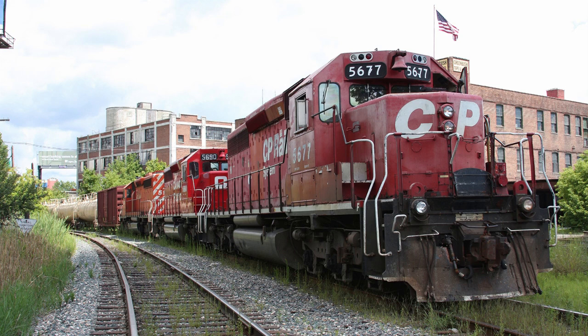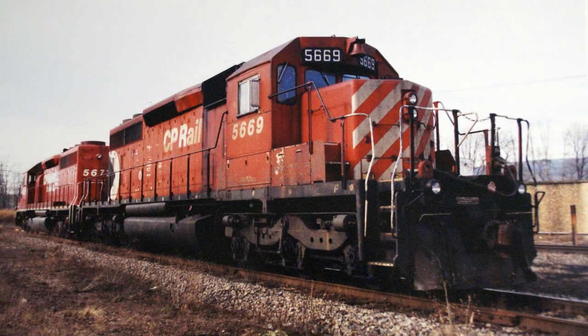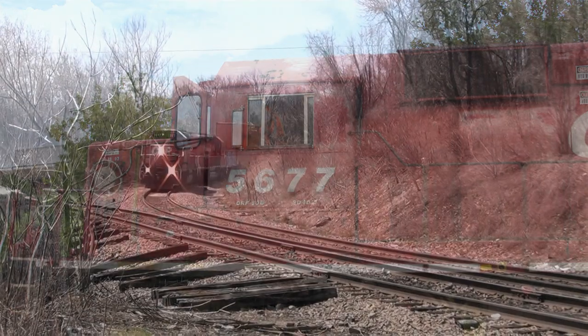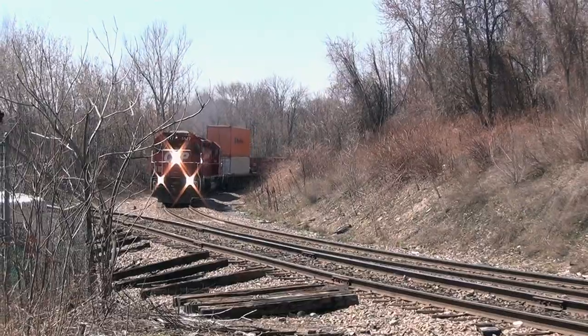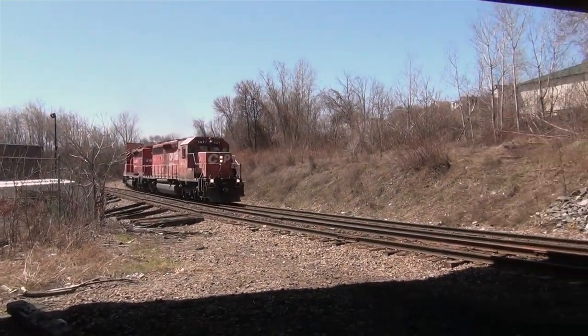The lead unit was the 5677 and the second unit was the 5690. Now, the 5677 I ran into three different times over the course of about 10 to 12 years. The first time was in Buttonwood Yard back around 2003, when it was sitting waiting to push up a coal train to Albany, New York as a helper locomotive. The second time I caught it was here in Albany, New York in 2008. And the third time I would catch it would be in 2015 here in Scranton, as it led train 259 into Binghamton, New York.